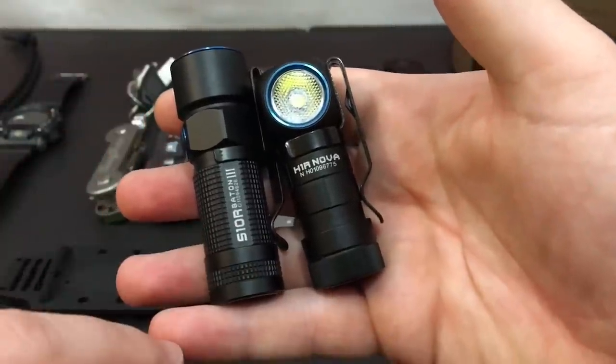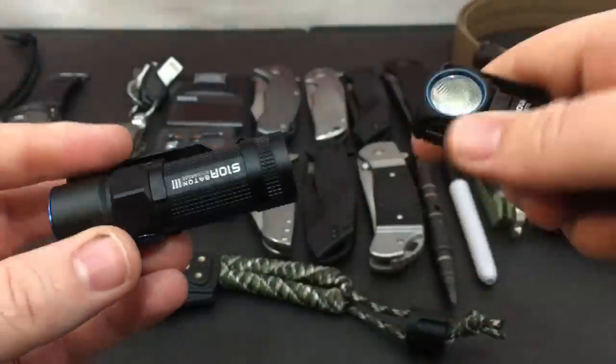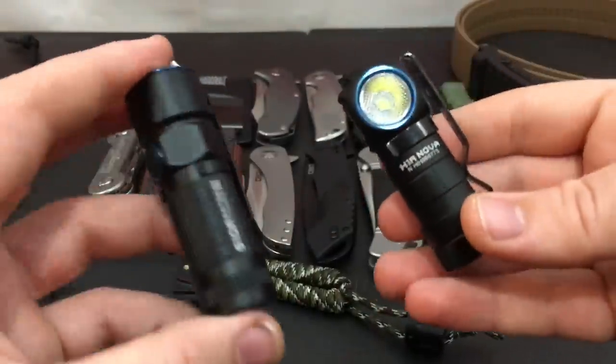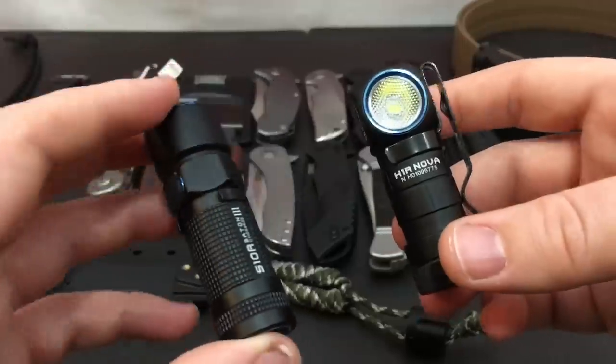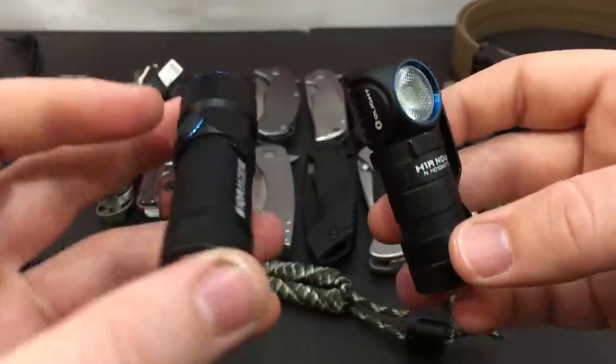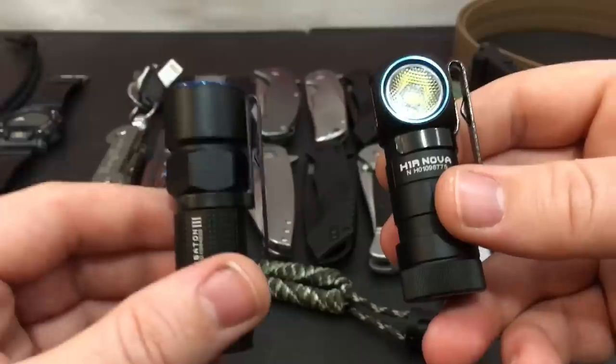The next couple items are these two flashlights by Olight. This is the H1R Nova and the S10R Baton version 3 by Olight. I like these because they both have rechargeable CR123A batteries in them. They are rechargeable just by using the little magnetic attachment that comes with them. They are not very big, they don't take up a lot of space, but they push out a lot of light.